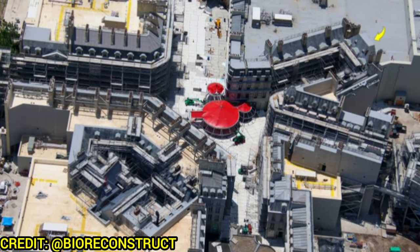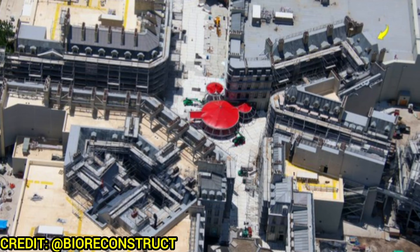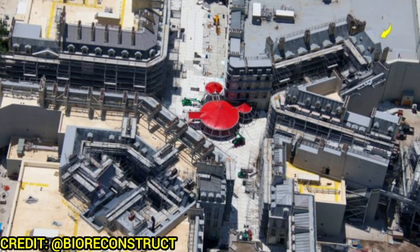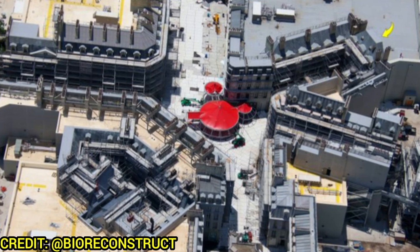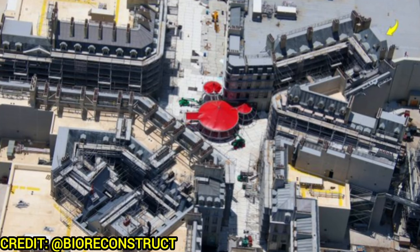The Wizarding World land will be a tiny but mighty land with plenty of things to do: interactive wand experiences, a show, a theme park ride, a sit-down restaurant, gift shops, and expansions planned later down the line to the south. It looks fantastic.